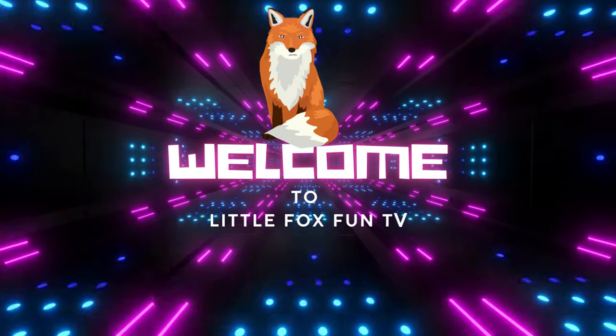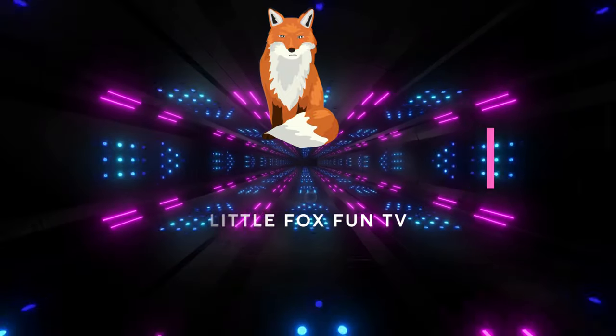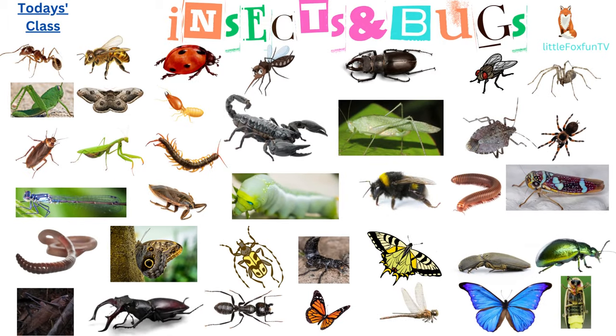Welcome to my channel, LittleFoxFunTV. In today's class, we are going to learn about insects and bugs.